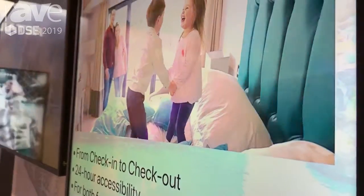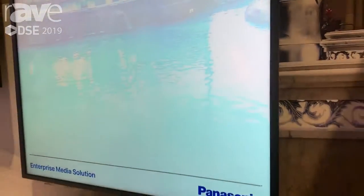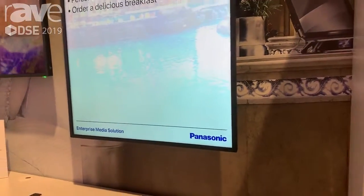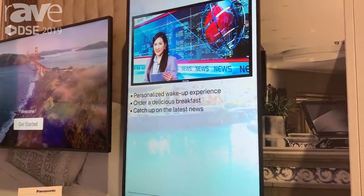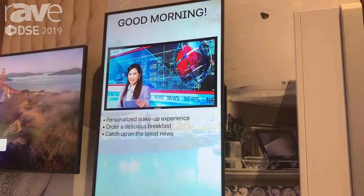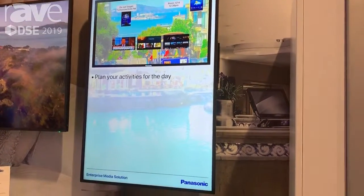It is our Panasonic enterprise media solution which utilizes a few partners including Apple TV and our Videro software partner. You can see it here in many different scenarios through the enterprise in retail, entertainment, QSR, food InBev and all things transportation.